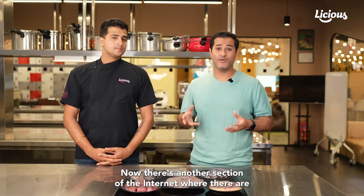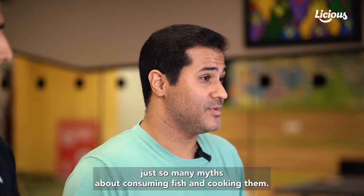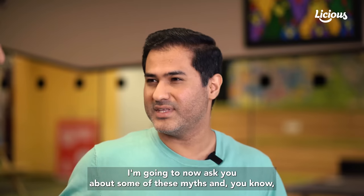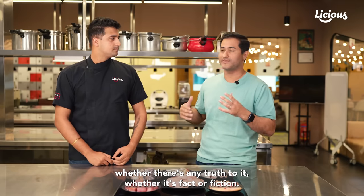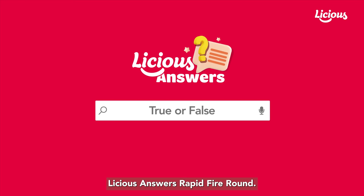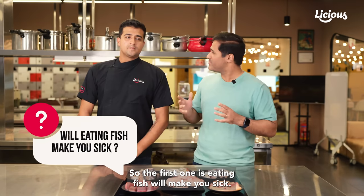There's another section of the internet where there are just so many myths about consuming fish and cooking them. I'm going to ask you about some of these myths so you can tell me whether there's any truth to it — whether it's fact or fiction. Our own little version of a Licious Answers rapid fire round. The first one: eating fish will make you sick?